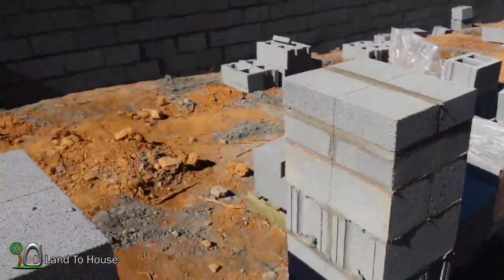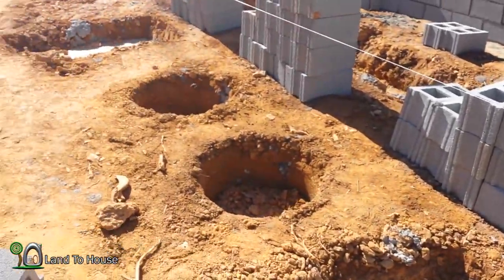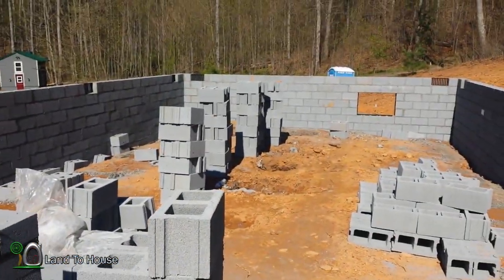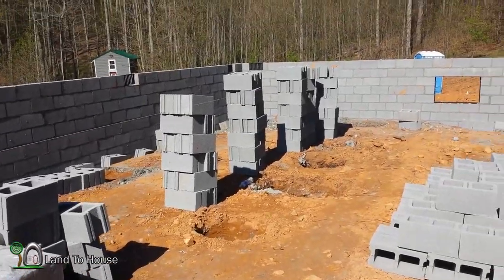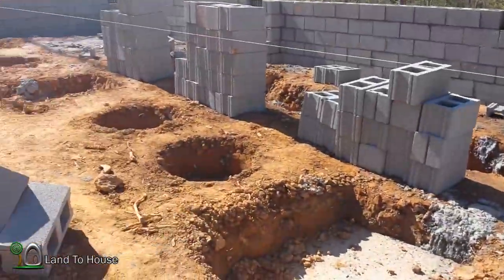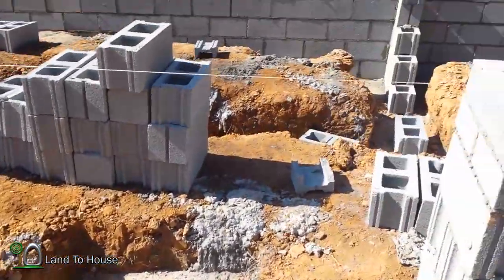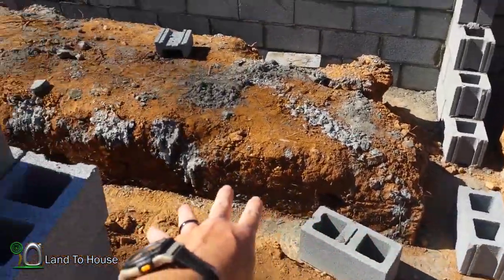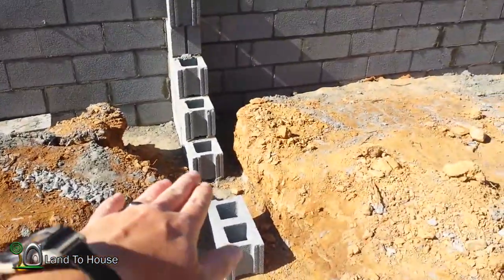I wonder if they stopped because they weren't going to have enough blocks. I don't know — looks like they've got them set out over here, so there's enough over there, but they've got to have enough blocks to put in all of these in here, up to whatever height it's going to be at.